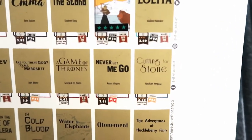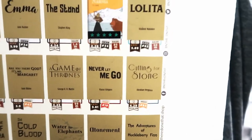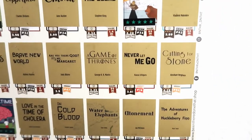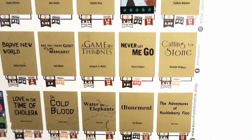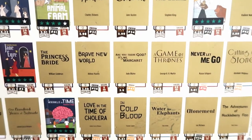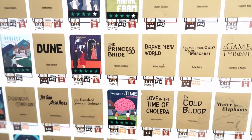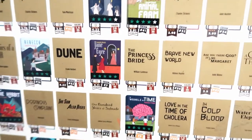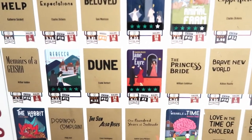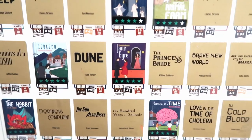Chronicles of Narnia — also currently rereading those — Lolita, Cutting for Stone by Abraham Verghese — honestly I've never even heard of that, so tell me if you've read it — Never Let Me Go, which is an Ishiguro book, Game of Thrones, Are You There God It's Me Margaret, Brave New World, and The Princess Bride. I've read parts of The Princess Bride but I definitely want to read the whole thing — I do own it.